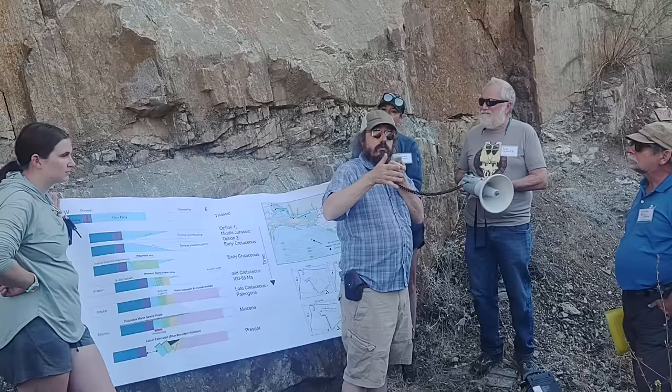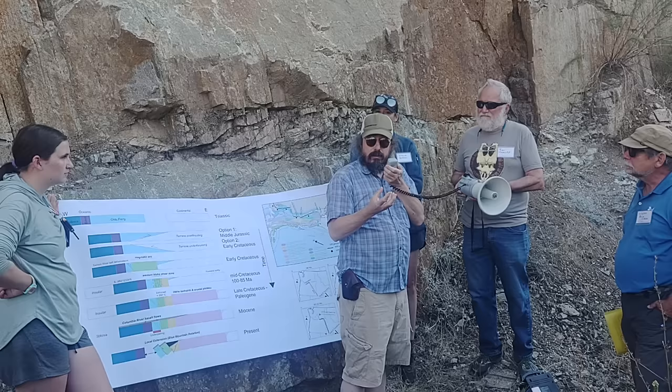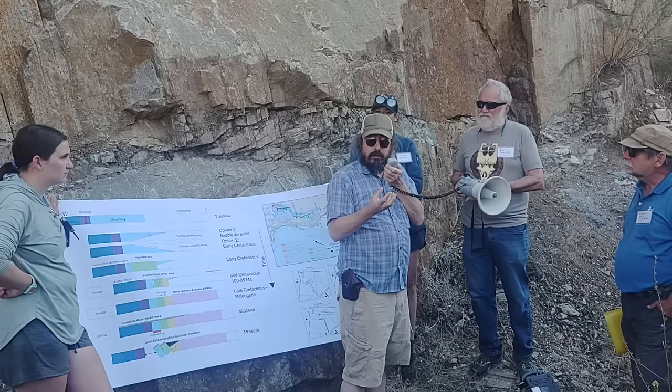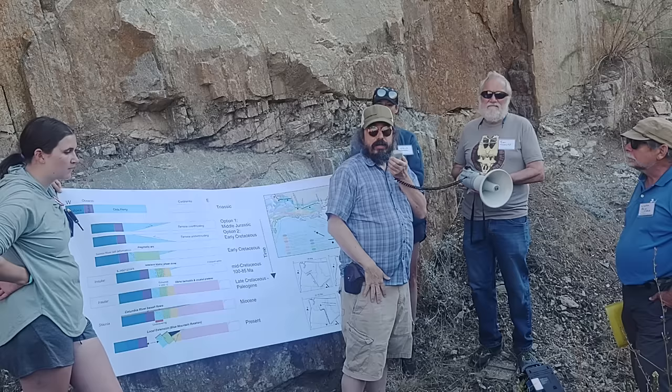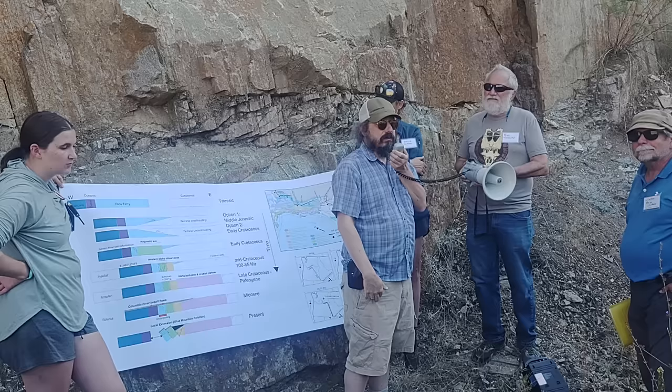Do you think granites are letting things slide? The answer is yes, because granites are really weak when they're melt or magma, but really strong once they solidify. So if you can deform them when they're magmas, it's much easier. That's the argument — it's putting all the deformation into the arc because of that reason.